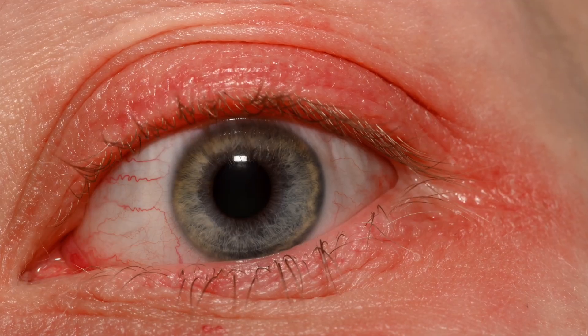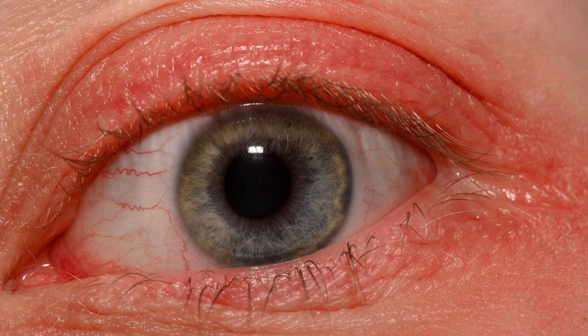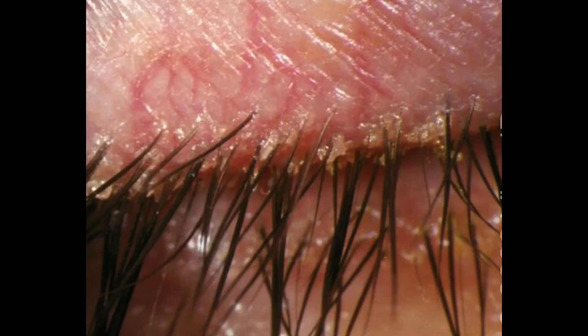Number seven, when Demodex gets overactive, you'll develop Demodex blepharitis, which gives you symptoms of irritated, inflamed, red eyelids and irritation on the surface of your eye. Your lashes can fall out, and you'll develop flakes or collarettes around the base of the eyelashes that kind of looks like dandruff.